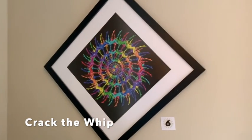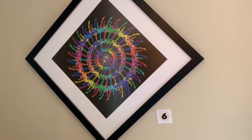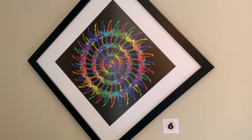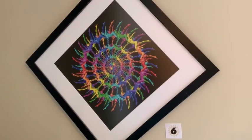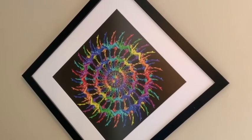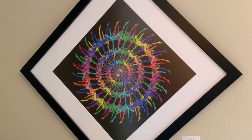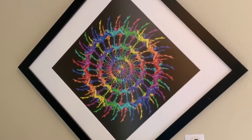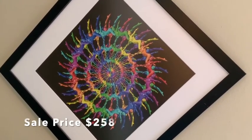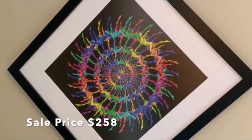Item number six is called Crack the Whip. Crack the Whip is a premium paper print, 14 inches by 14 inches. I've hung it in a diamond shape but it's perfectly fine to hang it square. It'll be signed, dated, and numbered as a limited edition print. The outer dimension with the mat and frame comes to 22 inches.